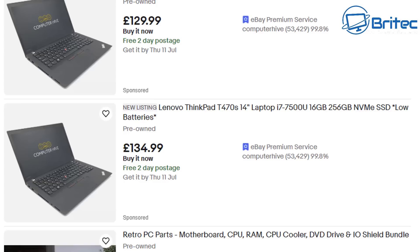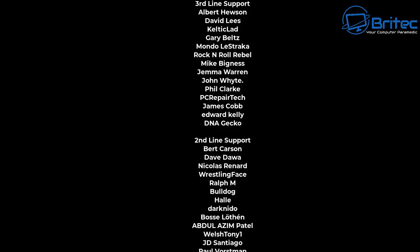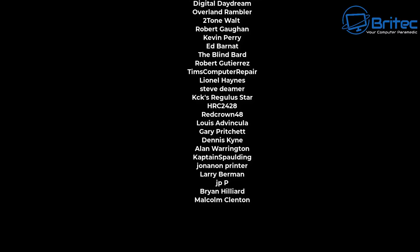Let me know your thoughts in the comments below. My name has been Brian from BriTechComputers.co.uk. A quick shout out to my YouTube members — I really appreciate the support. I'll catch you in the next video or on the Discord server.